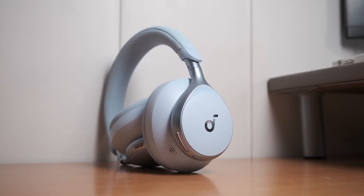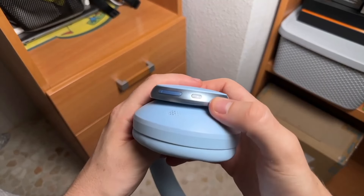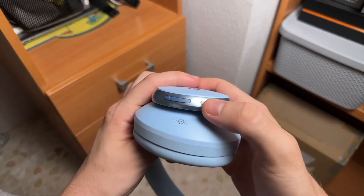And if you want to see another list about slightly higher-end headphones, click on the video on the left. Goodbye, and I'll see you in the next video.